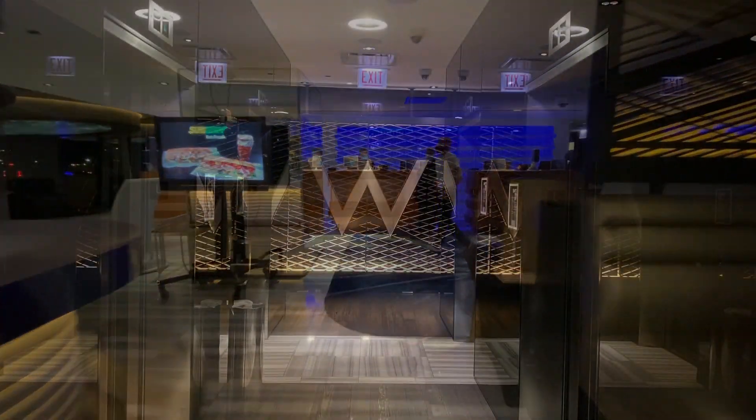I didn't take a video of the elevator area but I took this picture of it. I noticed that at any given time there were at least four elevators on the first floor with doors open, waiting for you just to walk in. Pretty convenient.